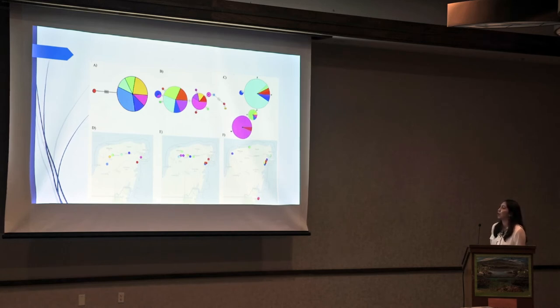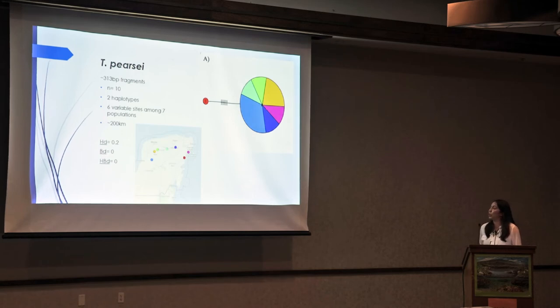Here on top, A through C are our haplotype networks, and D through F show where they're distributed. A and D are for Tufladia piercei, B and E for Tufladia mitchelli, and C and F for Tufladia silamensis. Looking closer at Tufladia piercei: the haplotype network reconstruction and diversity value analysis was done on about 313 base pair fragments. Our sample size was about 10 representatives, and it showed that we have two haplotypes — denoted as individual circles, where the bigger the circle, the more abundance of individuals in that haplotype. This showed six variable sites among seven populations, or collection locations, across about a 200-kilometer region. We had a haplotype diversity value of 0.2 with no branch diversity or haplotype branch diversity values.